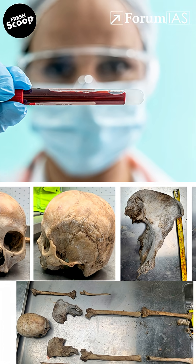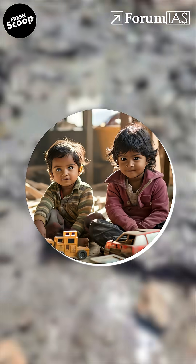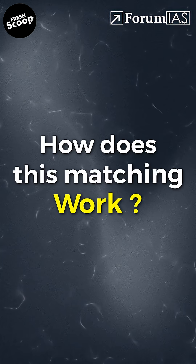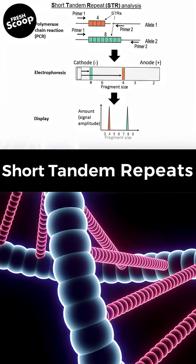A small blood sample or bone fragment is matched with a sample from the victim's family — like a parent, child, or sibling. Our DNA is made up of sequences called STRs, or short tandem repeats.